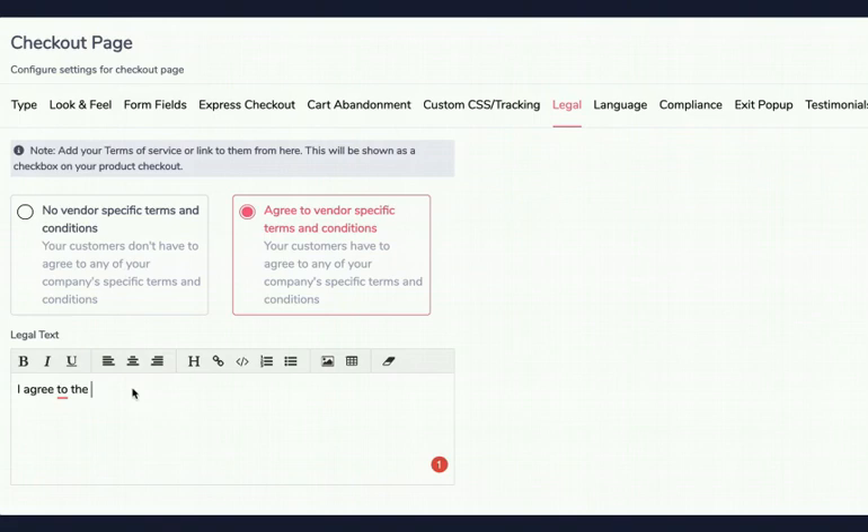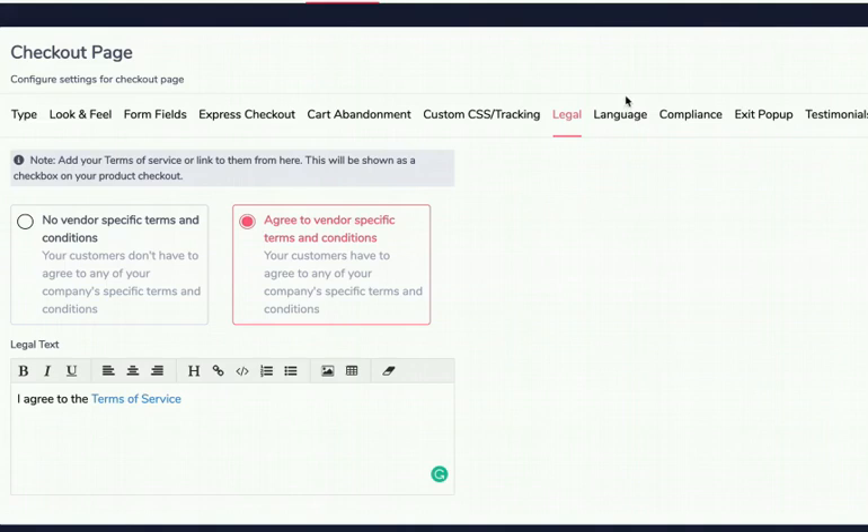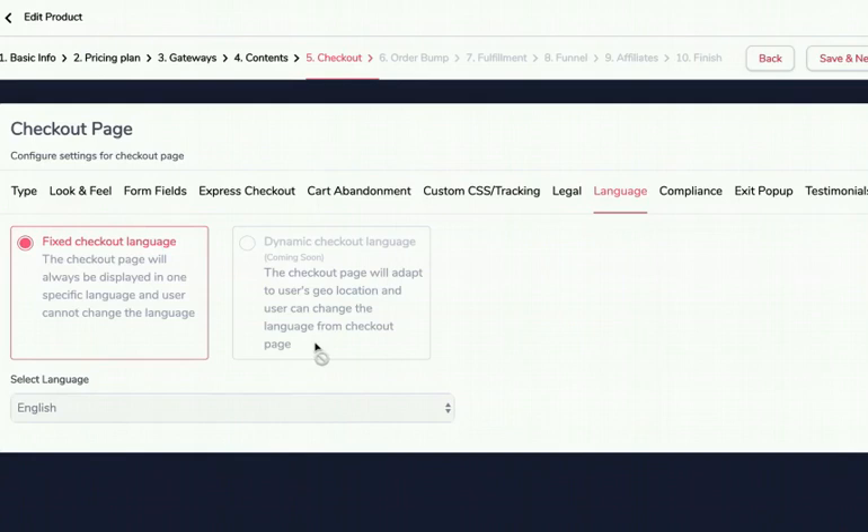Languages will launch with English only, with other languages coming soon, including dynamic language based on the customer's country and ROSCA compliance. You can set up an exit pop that triggers when they're leaving the page — 'are you sure you want to leave?' — configured here. You can also add testimonials to the checkout page itself. Click Save and Next to move on to the order bump feature.